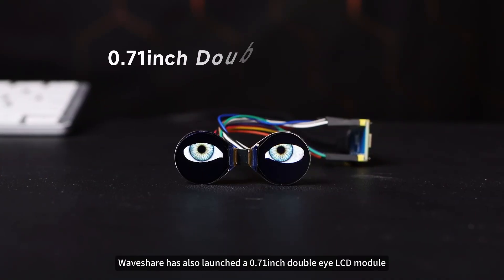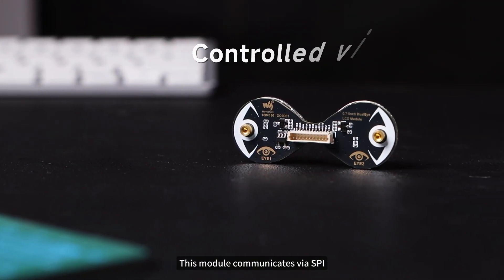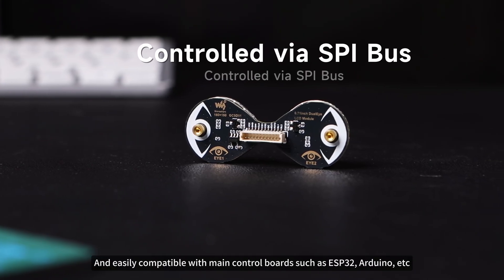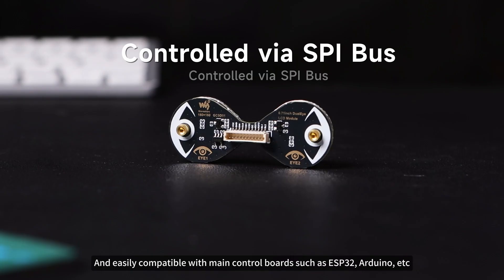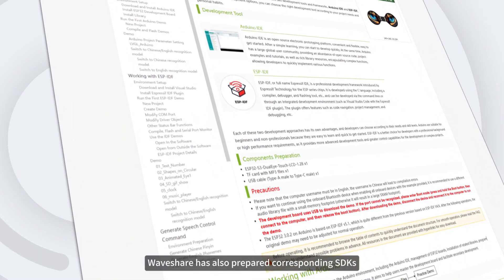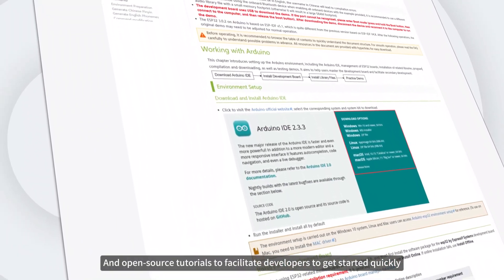In addition, WaveShare has also launched a 0.71-inch dual LCD module. This module communicates via SPI, greatly reducing pin usage and easily compatible with main control boards such as ESP32, Arduino, and more. WaveShare has also prepared corresponding SDKs and open-source tutorials to facilitate developers getting started quickly.